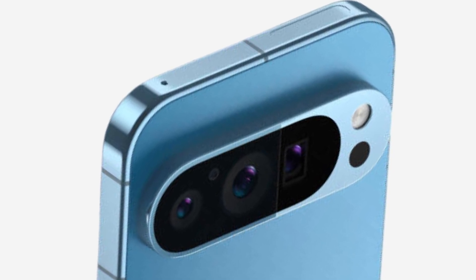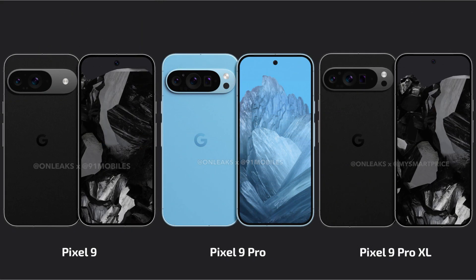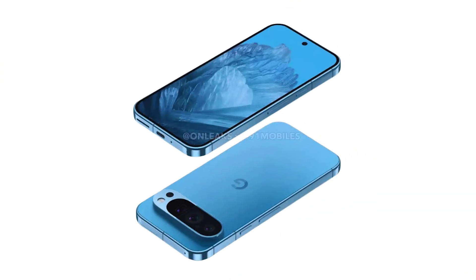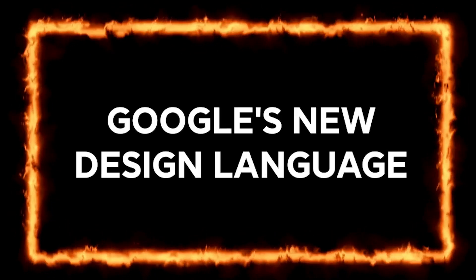Today we have our very first real hands-on leak of the Pixel 9 Pro, and it's got some surprises. We've been hearing rumors about three Pixel 9 models dropping this year, and if we throw in the fold, that's a whopping four. But today we're focusing on the Pixel 9 Pro, and we've got real pics showing off its fresh new design. Get ready to be wowed by Google's new design language.